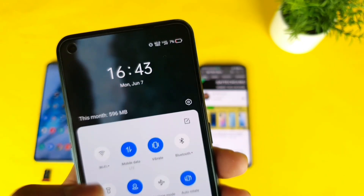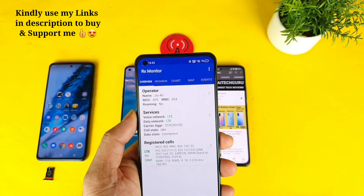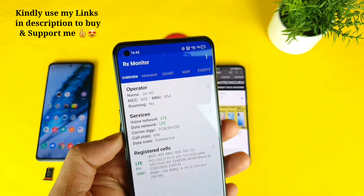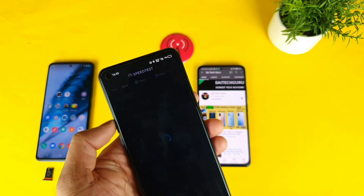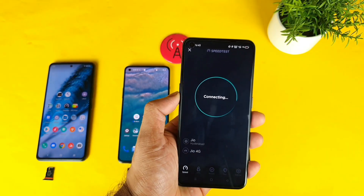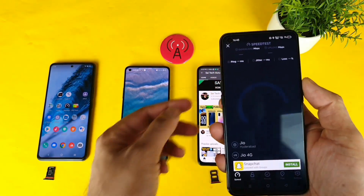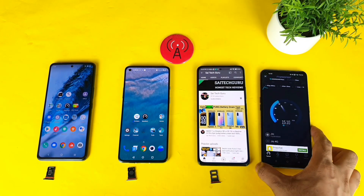Right now you can clearly see 4G Plus displayed on the screen. Using the RX Monitor application, you can also see the 2CA aggregation. So let me start the speed test on the Realme X7 Max using the 4G Plus Jio SIM card.